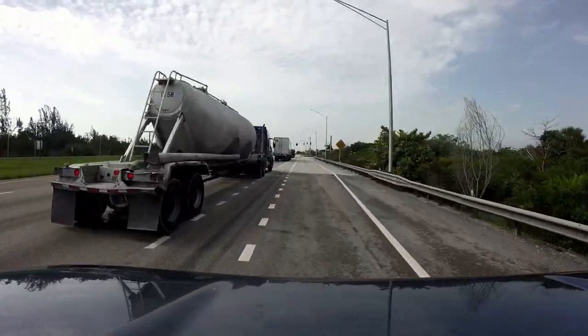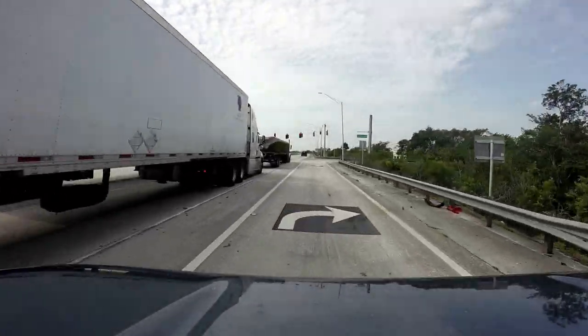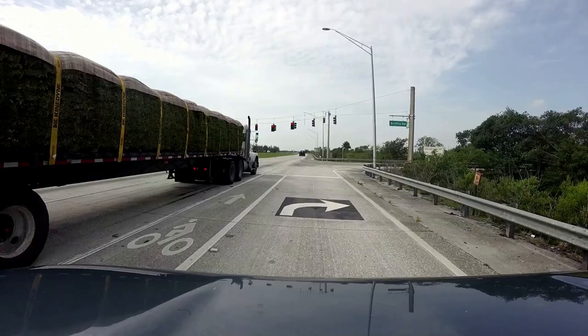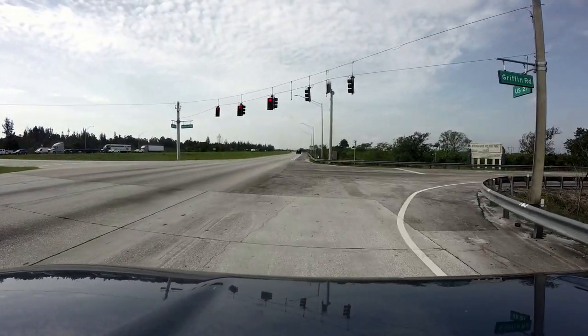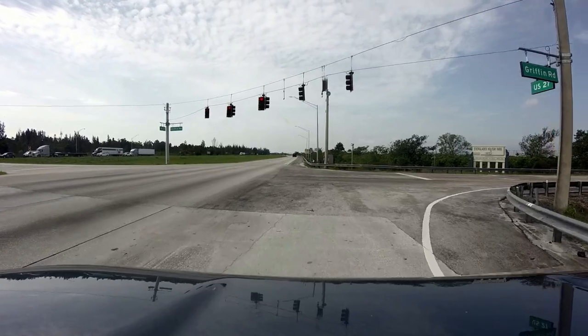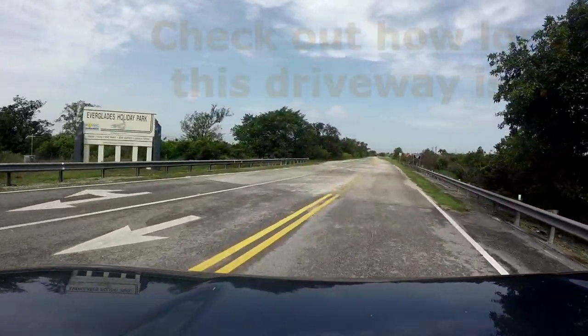This boat ramp is going to be right in the heart of the Everglades, so if you want to see alligators and Everglades things, this is your bass fishing haven. Here you can see we're going to take a right-hand turn off of Highway 27 and we're going to enter the park.